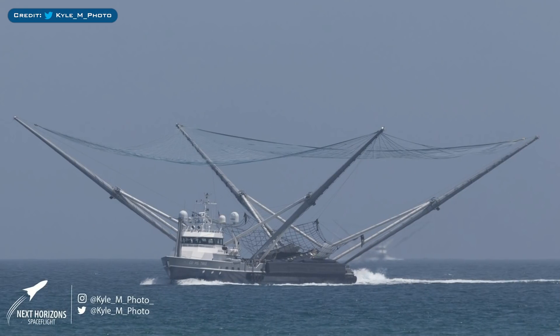Carl Montgomery captured a great shot of Go Miss Tree and Go Miss Chief returning with fairings. As you can see, there are fairing parts in Miss Tree's net. Miss Chief's fairing also returned damaged.